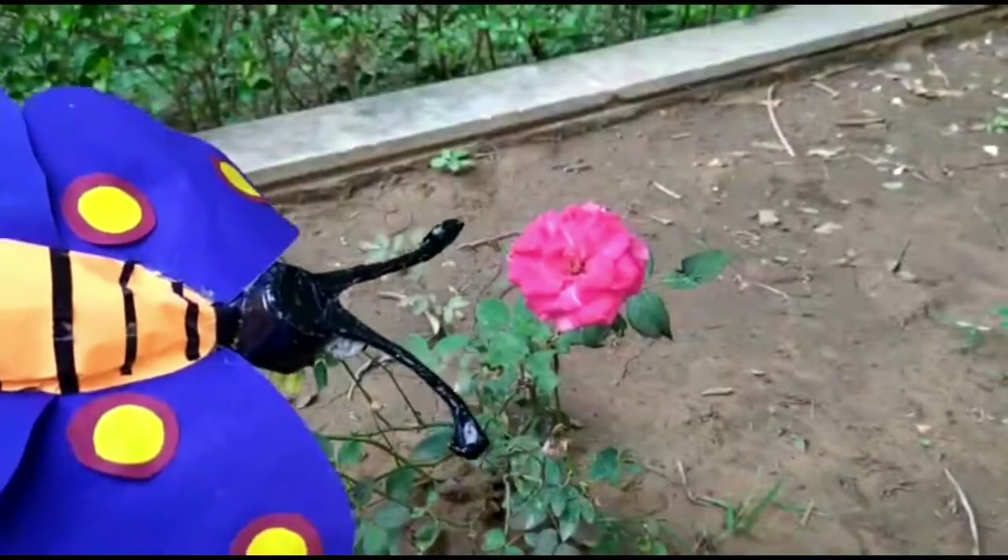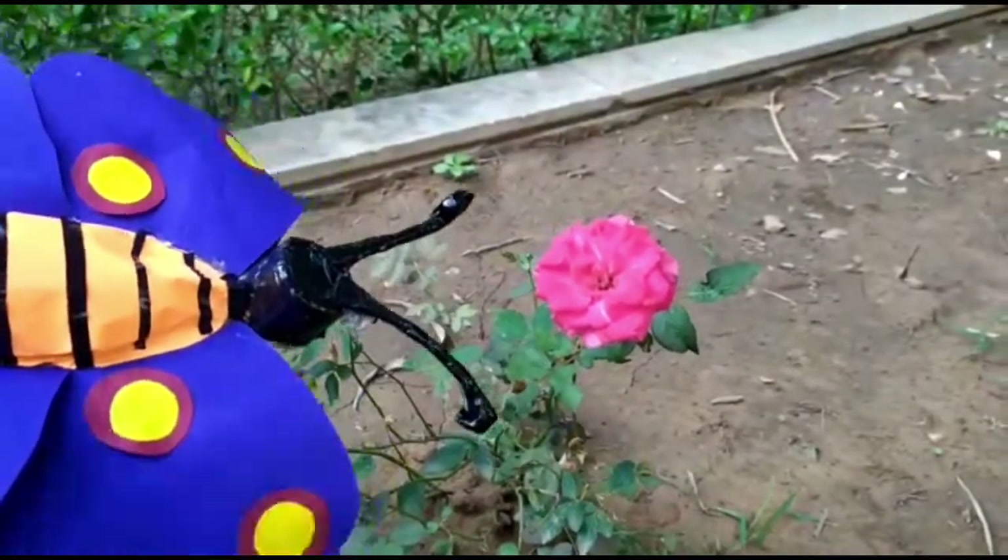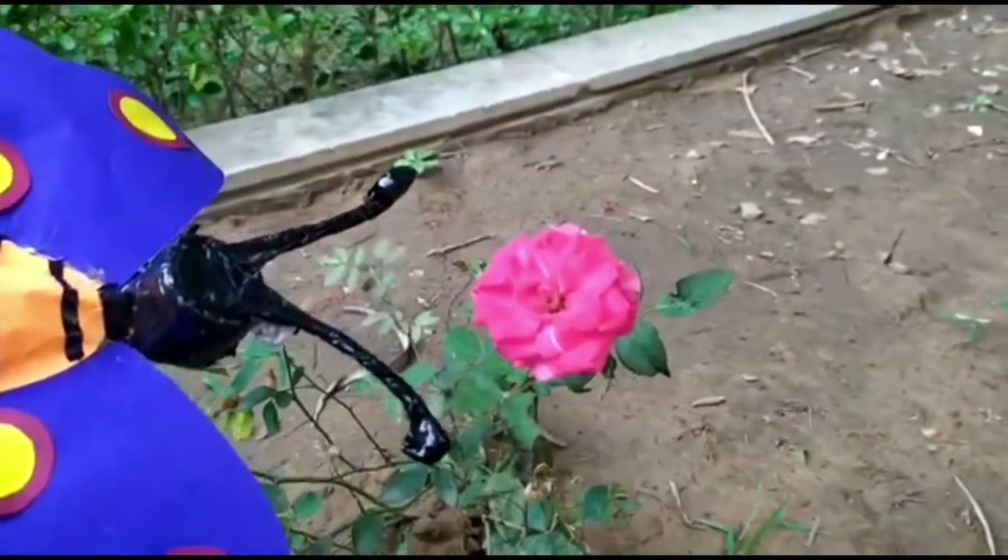Look at this beautiful rose. It is also known as the king of the flowers.